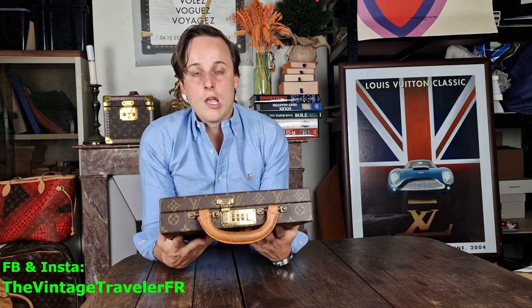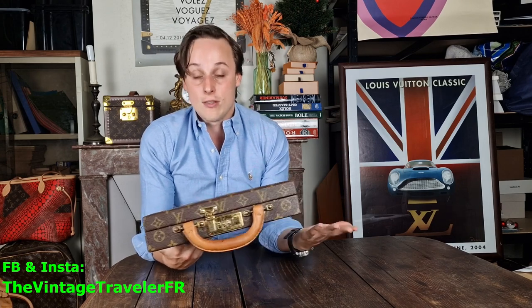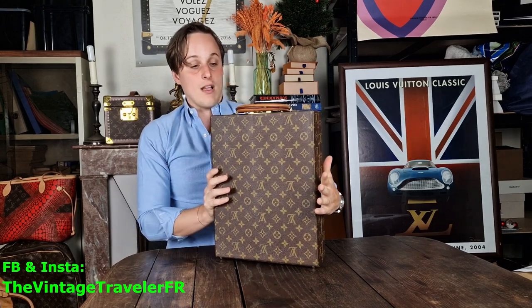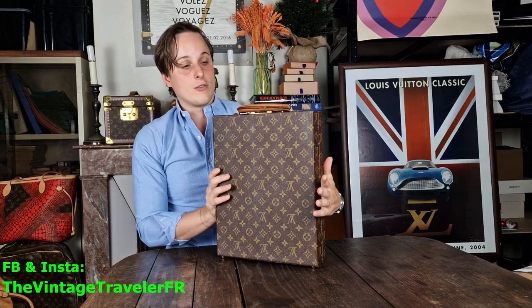You can put a MacBook in here — back in 1981 a MacBook obviously didn't exist, but now it's the perfect size for it. You can also put papers and documents in there. That's actually why I bought this suitcase — vintage pieces are so cool!